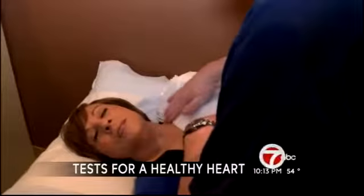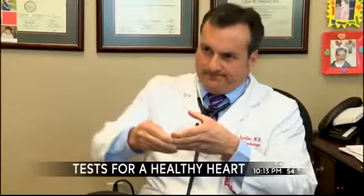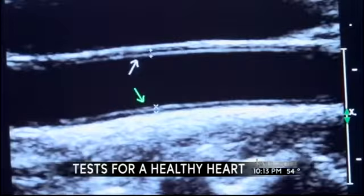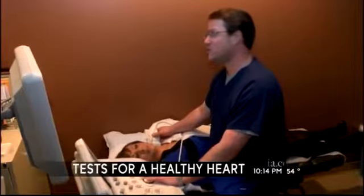Is this going to hurt? No, it's not going to hurt. This third test is a sonogram — a test that allows us to see the artery wall of the neck with a little microphone. That measures the width of the walls in the carotid arteries of the neck. Each test is about 10 minutes long and is a good snapshot of overall health.